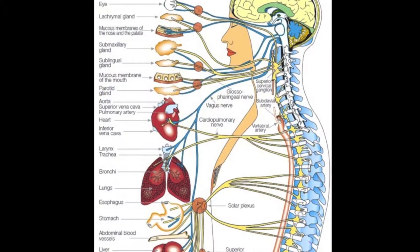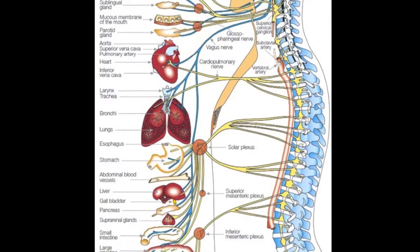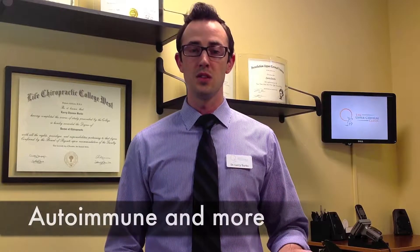Upper Cervical Care is concerned with a patient's nervous system. The nervous system runs throughout a whole patient's body, directly or indirectly affecting every organ system. What happens is you can have interference to that nervous system causing issues throughout the whole body — issues such as migraines, chronic fatigue syndrome, vertigo, autoimmune issues, and more.